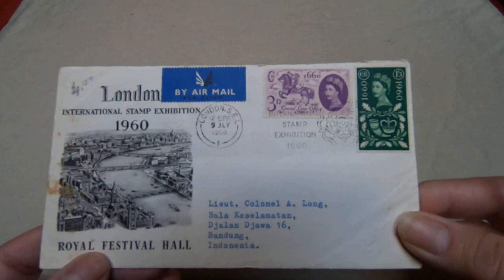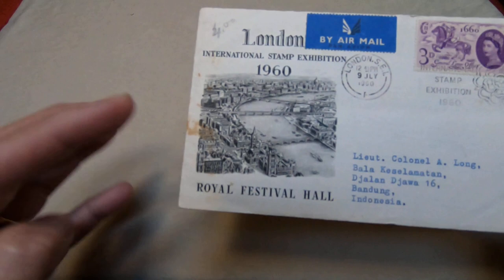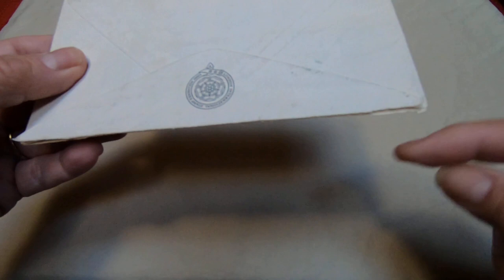This is an early stamp exhibition cover from 1960, and it shows where the exhibition was held. Again, this is not in perfect condition — you can see the top has rough edges and there are stains on it. At some point somebody put $4 on it; that was not me.